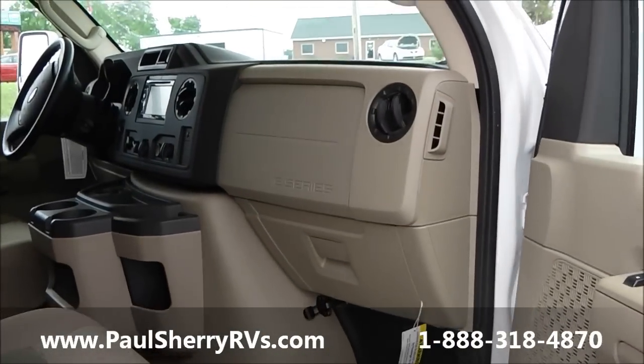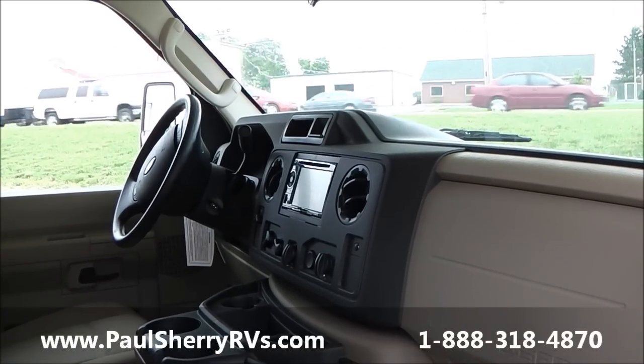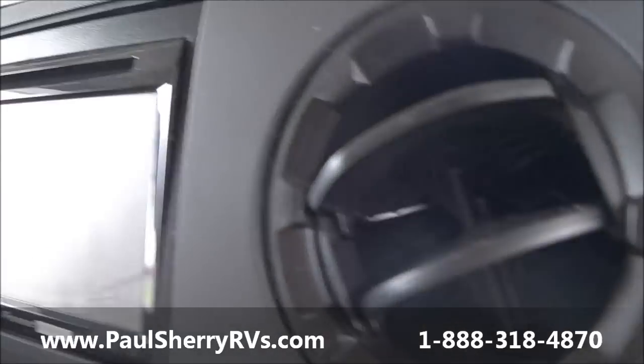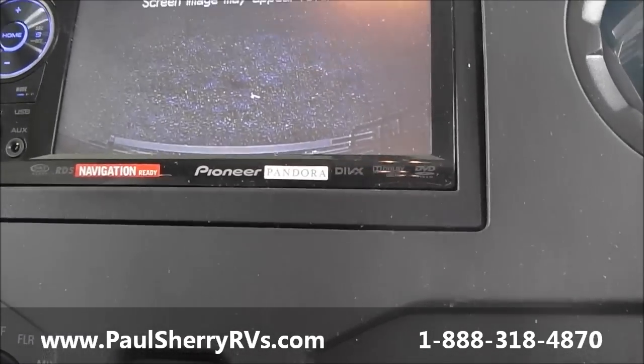It's got a handsome dashboard in here as well with a nice stereo, and if you notice it's set up with navigation and your rear camera screen, which is showing right now.